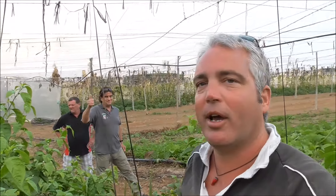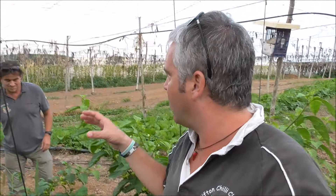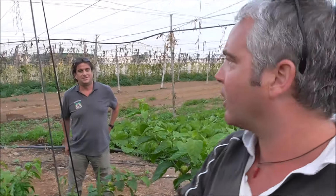Welcome to another Clifton Chilli Club on tour. This time we've been invited over to the Canary Islands and we're on the island of Tenerife at the Tenerife Chilli Farm. It's on the basis of an actual volcano and it's run by two guys, Simon and Daz. We're actually in a volcano crater called Caldera del Rey - the King's Crater.